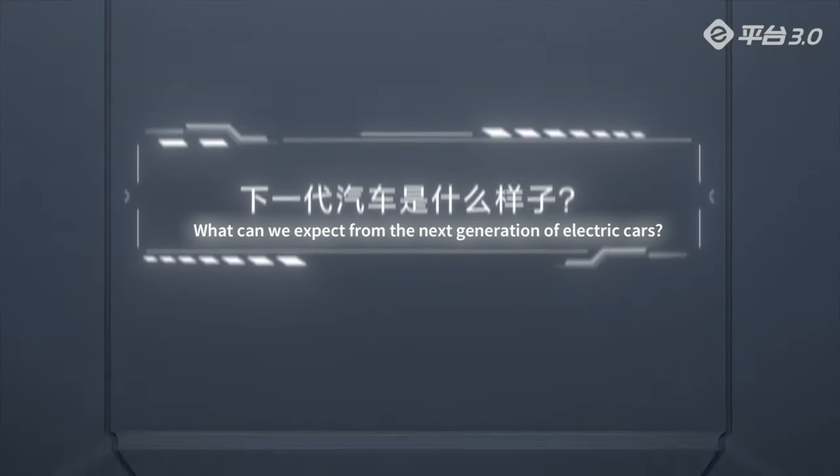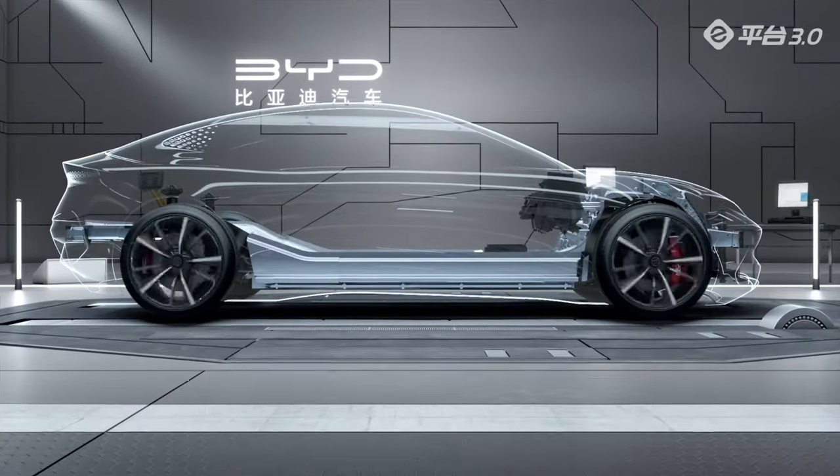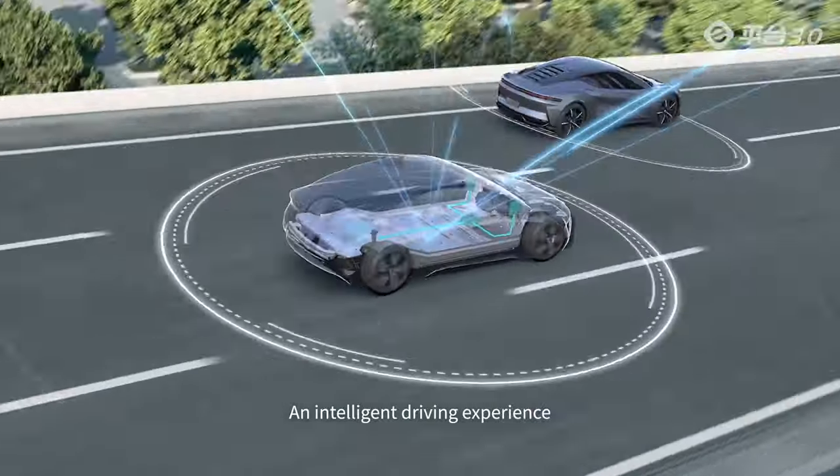What can we expect from the next generation of electric cars? Pure electric, zero emission. An intelligent driving experience.